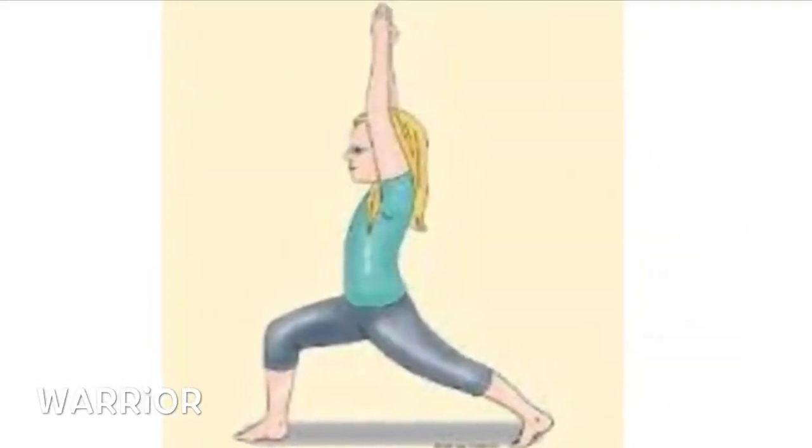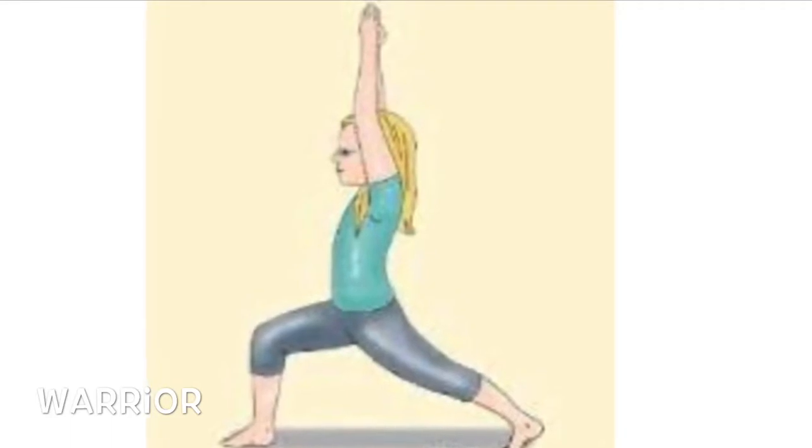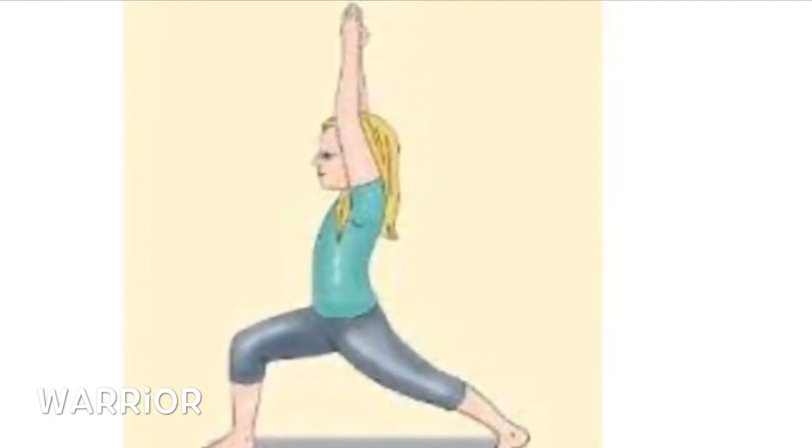Bend your front knee, keep your back leg straight, reach for the sky — warrior pose.